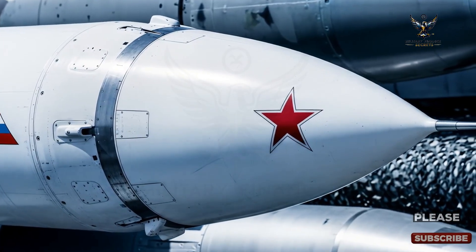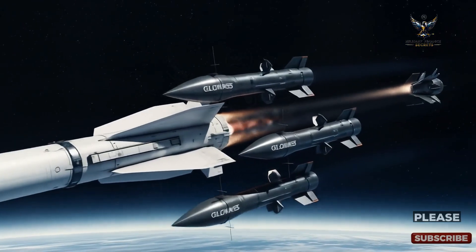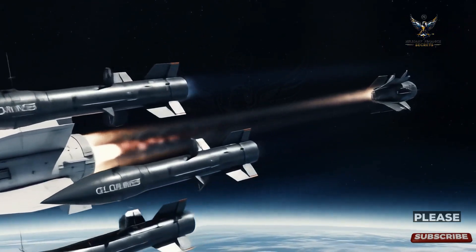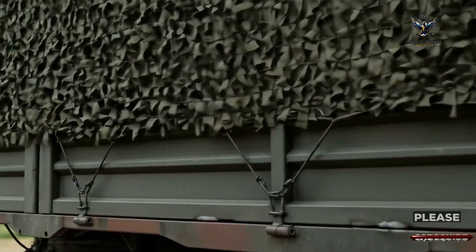The entire system is launched from a self-propelled 12x12 wheeled platform known as a Transporter Erector Launcher. This mobility is key to its survival, allowing it to hide and relocate quickly.